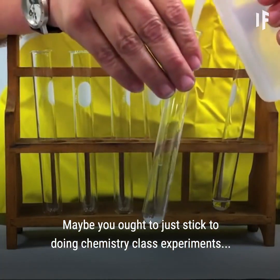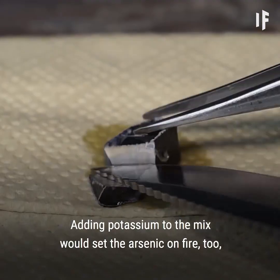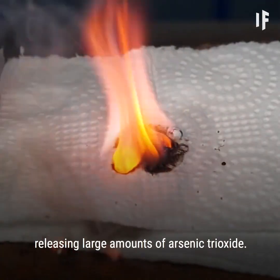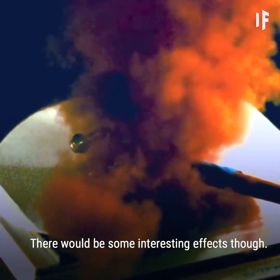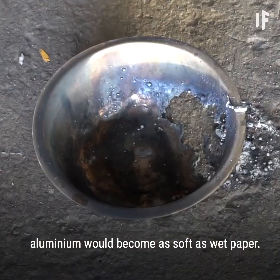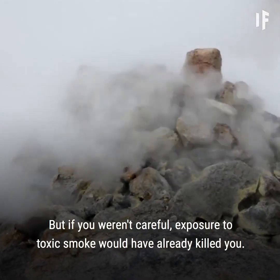Maybe you ought to just stick to chemistry class experiments. Instead, with your lab on fire, you decide to go on and stack the fourth row. Adding potassium to the mix would set the arsenic on fire too, releasing large amounts of arsenic trioxide — you sure don't want to inhale that toxic stuff. There would be some interesting effects though: aluminum would become soft as wet paper, sulfur would stop smelling so bad. But if you weren't careful, exposure to toxic smoke would have already killed you.